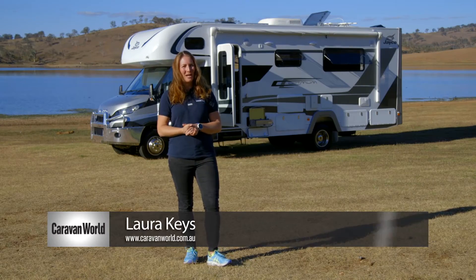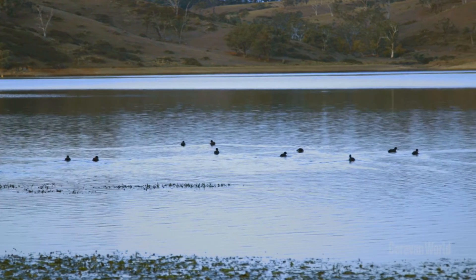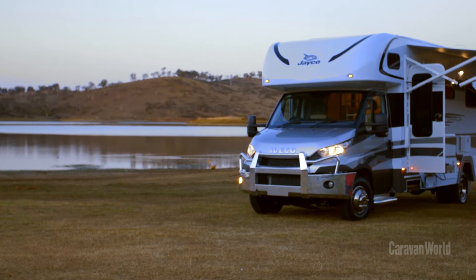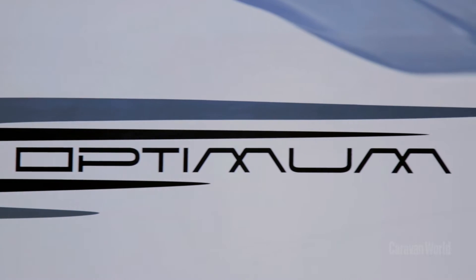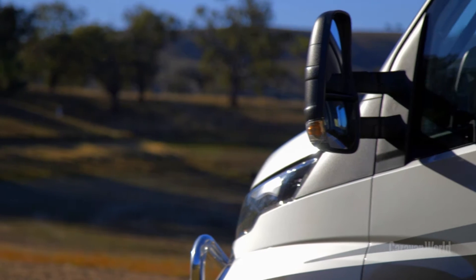Hi there, I'm Laura Keyes from Caravan World and I'm at Chifley Dam near Bathurst in New South Wales. Behind me you can see the Jayco Optimum IV285 motorhome, and she's a real beauty. This is a huge motorhome — it's 28 foot long and it's got a tare weight of over four and a half tonne, which means drivers you're going to need a light rigid licence to take her on the road.